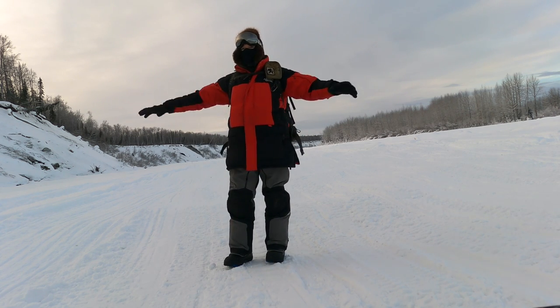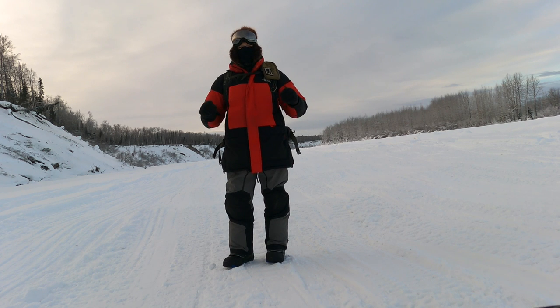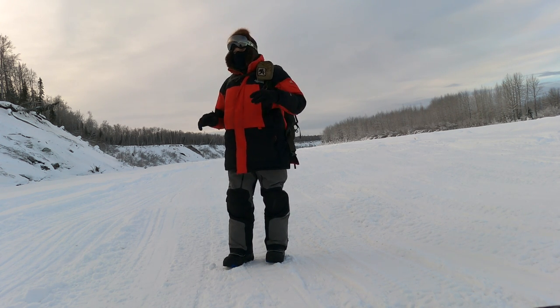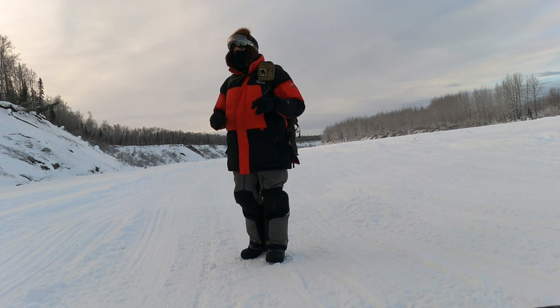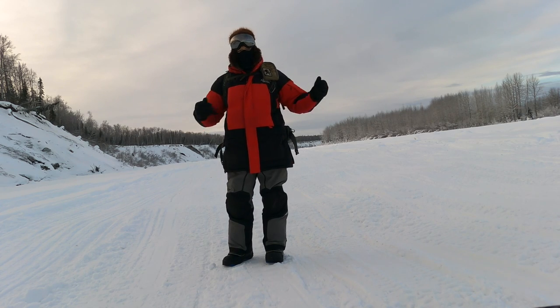We're on a river right now — this is frozen. This is actually the Iditarod Sled Dog Race Trail that we're on. This is the Big Sioux River. We're going to go up the Big Sioux a little ways and then we'll go up a different river.